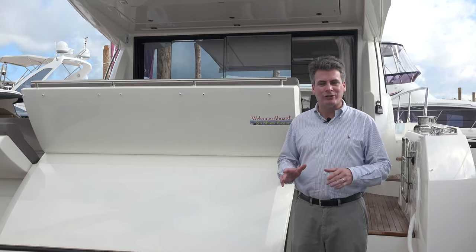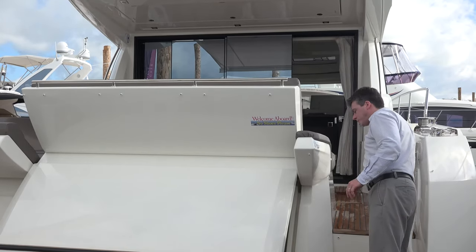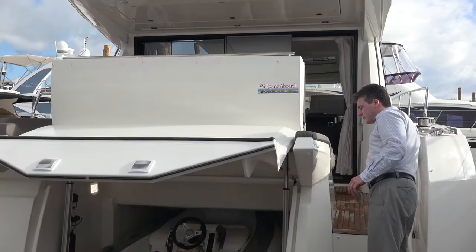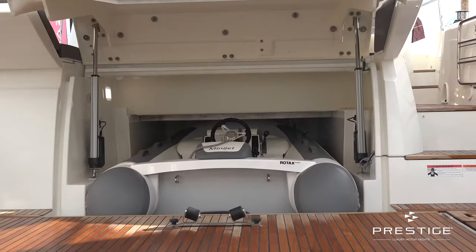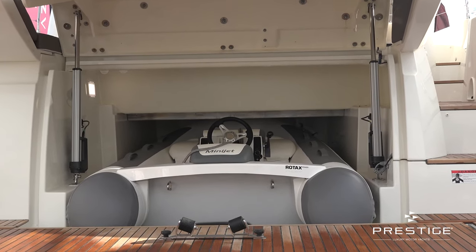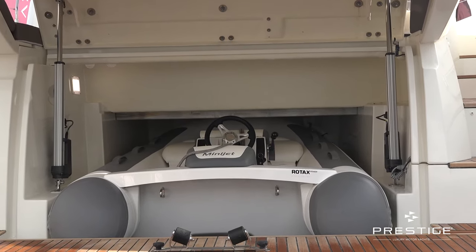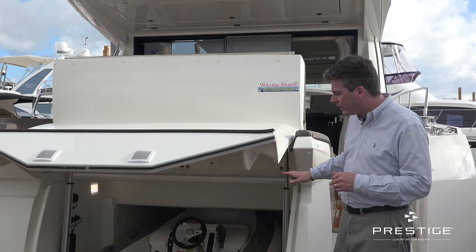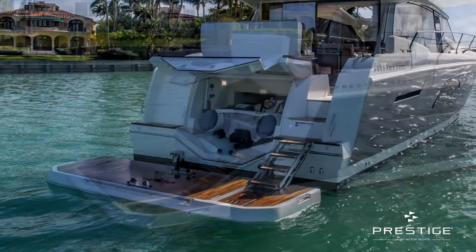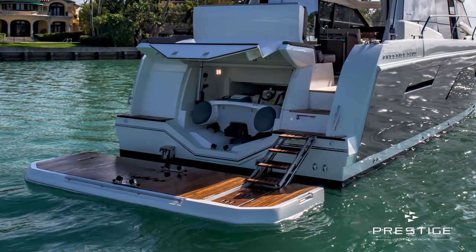This boat has tons of great features, but one of the features, of course, is the ability to have in the back a garage. In this garage here we can put in a rib tender, we can put in a 280 mini jet from Williams or a Williams 285 jet tender with the turbo, so you can really do a lot with this platform. One of the things you'll notice here is that because we marry this system up with the hydraulic platform, the hydraulic platform drops out of the way and it allows the tender to slide out very easily.